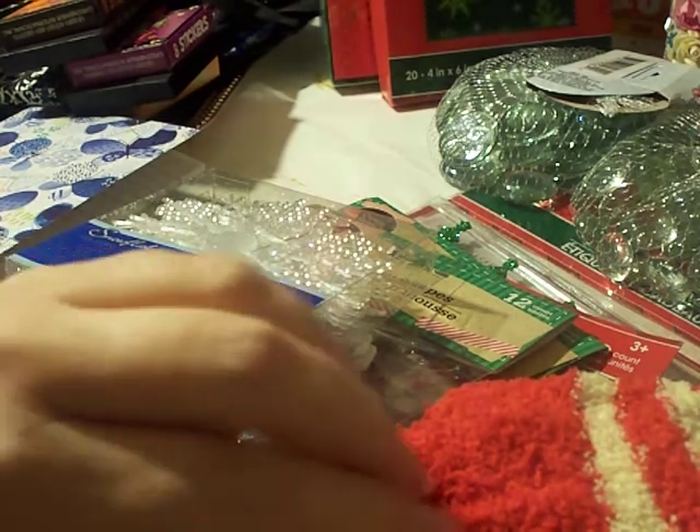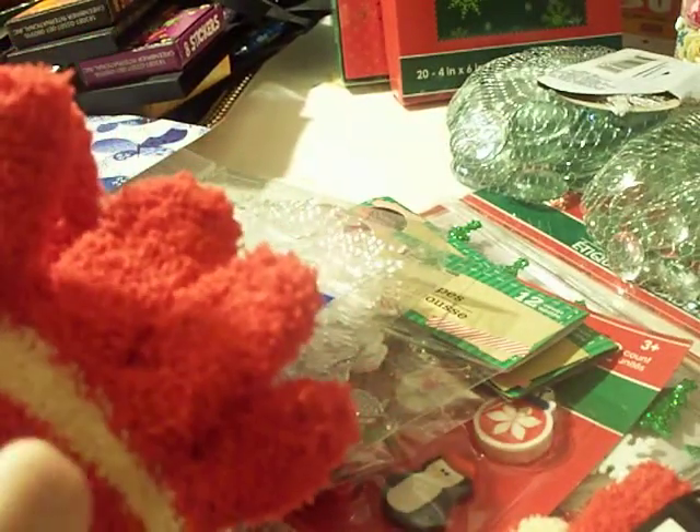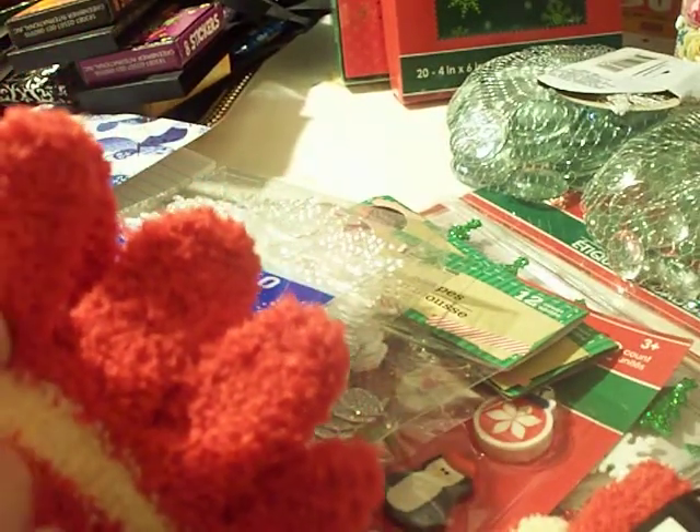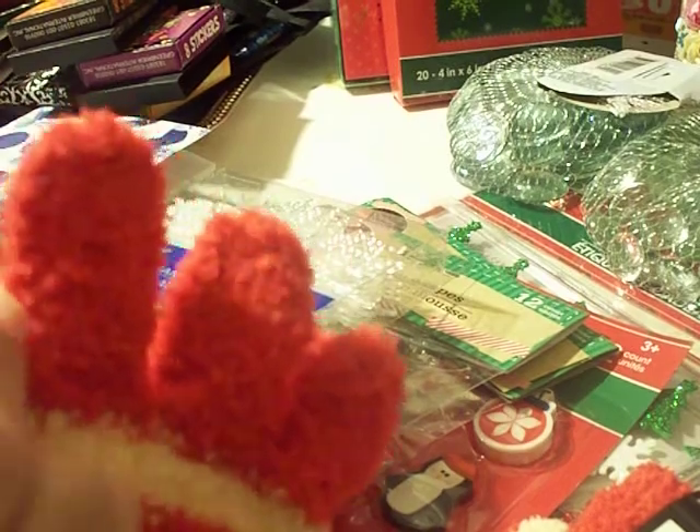I did get some red gloves because I've seen people cutting off the fingers and adding pom-poms on top to make them into little Santa hats, so I want to try that.